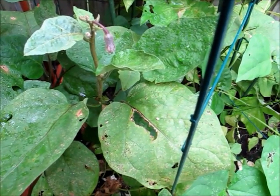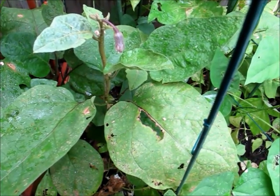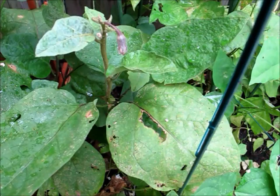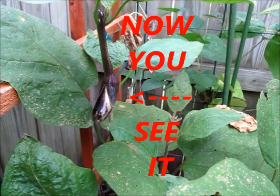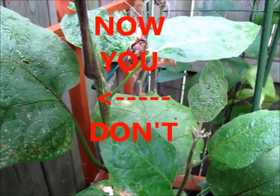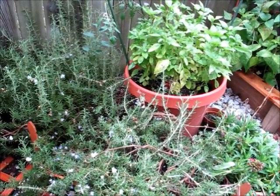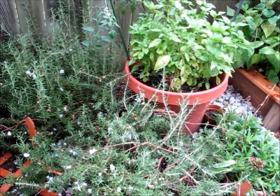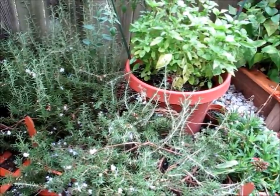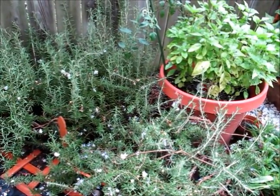Unfortunately, our resident opossum has taken to eating the remaining tomatoes that we have, as well as all of the eggplants. As always, I just try to stay positive and focus on things that are going well, like basil over there, and rosemary that grows really well in our area. Thanks for watching!